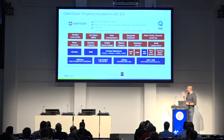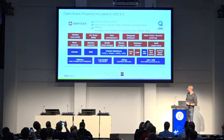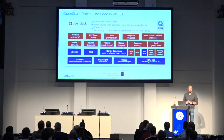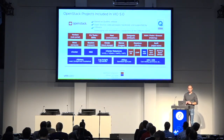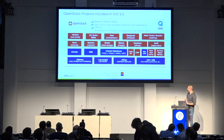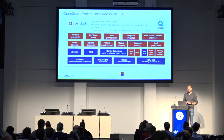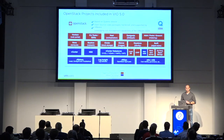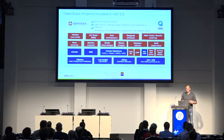We provide drivers for Nova, Neutron, Glance, Cinder, and Keystone to integrate into our software-defined data center stack. The VMware Integrated OpenStack management server installs and then automatically deploys OpenStack on top of your software-defined data center. The key goal is leveraging the infrastructure you already have. The assumption is that you're running on vSphere, and you then get the combination of VMware Integrated OpenStack with the software-defined data center stack.